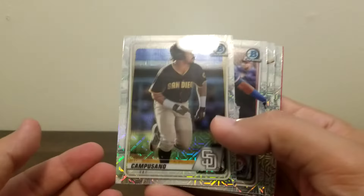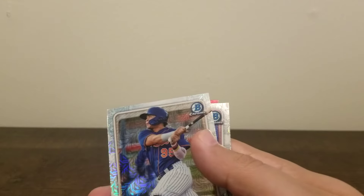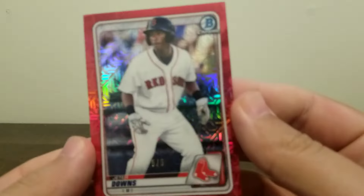Last pack — let's see what we can get. It feels a little bit thicker, and there is a thicker card in here, so I think we got some color. We got a red — oh boy. I don't know what reds are numbered to, I think normally like five, maybe. Campusano — that's a good one. Francisco Alvarez. Medina. And it's going to be a Boston Red Sox — Jeter Downs. Five of five. That's pretty sick.